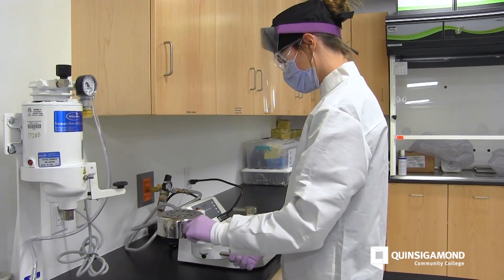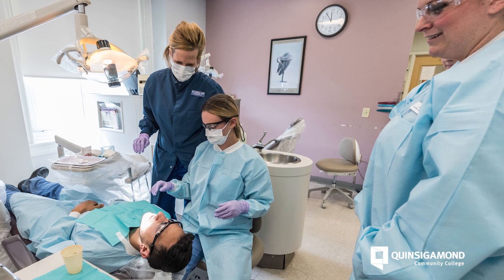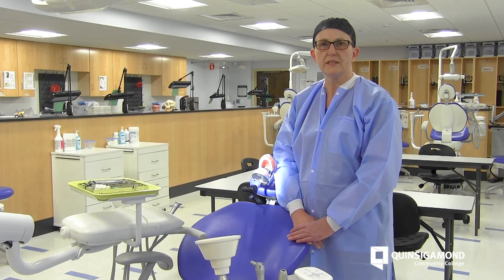Being a dental hygienist has really provided me many opportunities working with patients and really learning how to take care of people, and to encourage them to really take care of themselves and be engaged in their own care.